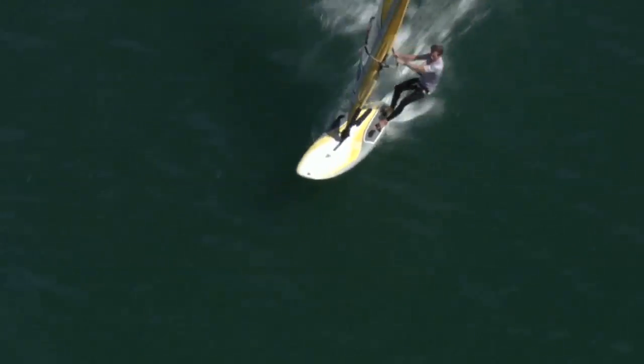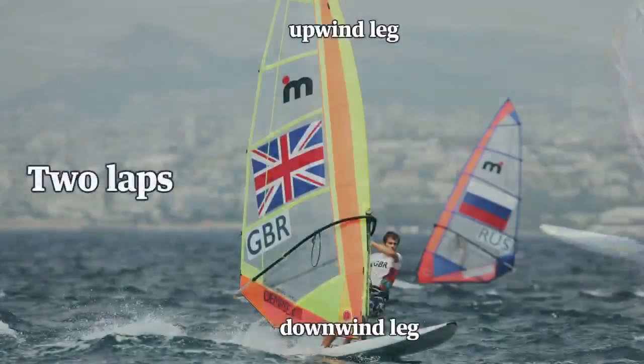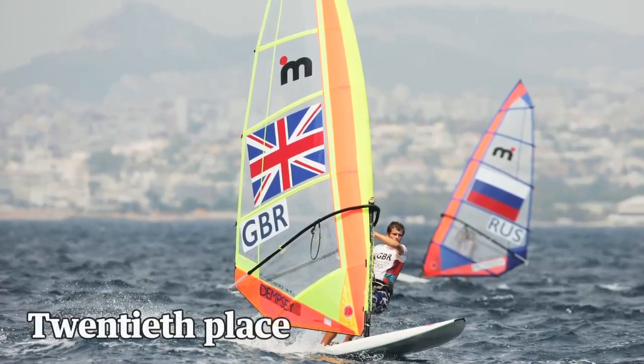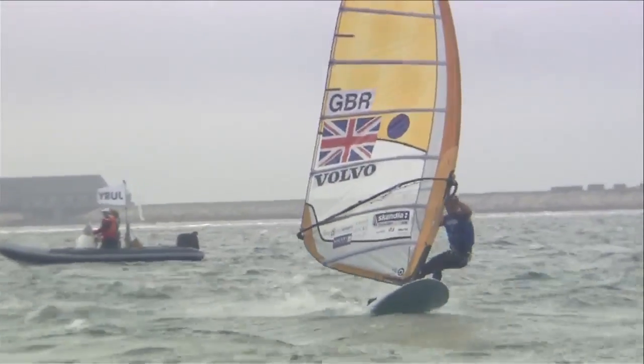We race around a course — it's usually an upwind leg followed by a downwind leg. We do 2 laps. 1st over the line gets 1 point, 20th over the line gets 20 points and so on. Our race lengths are about 30 minutes a race.